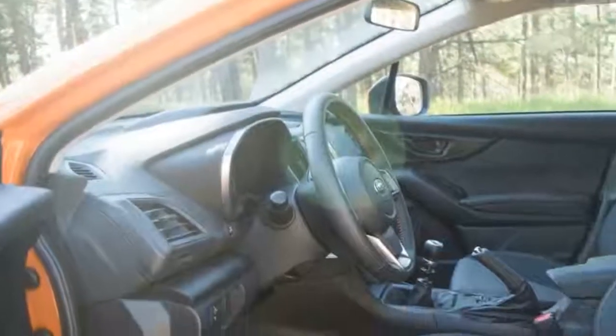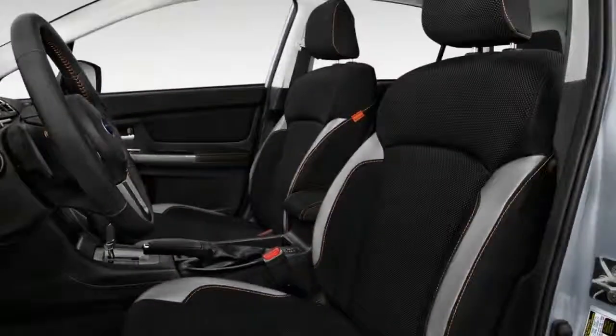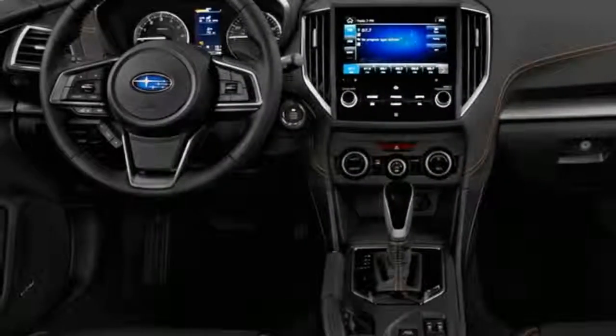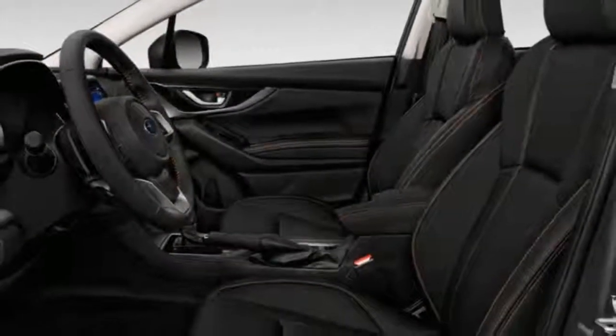Advanced safety features available in the 2018 Crosstrek include blind spot monitoring, rear cross-traffic alert, adaptive cruise control, pre-collision braking, lane departure and sway warning, and lane keep assist.